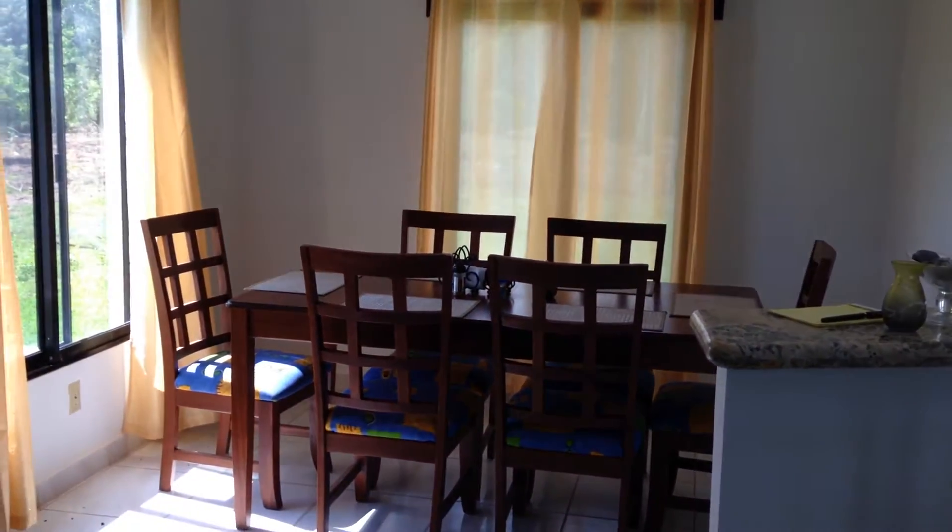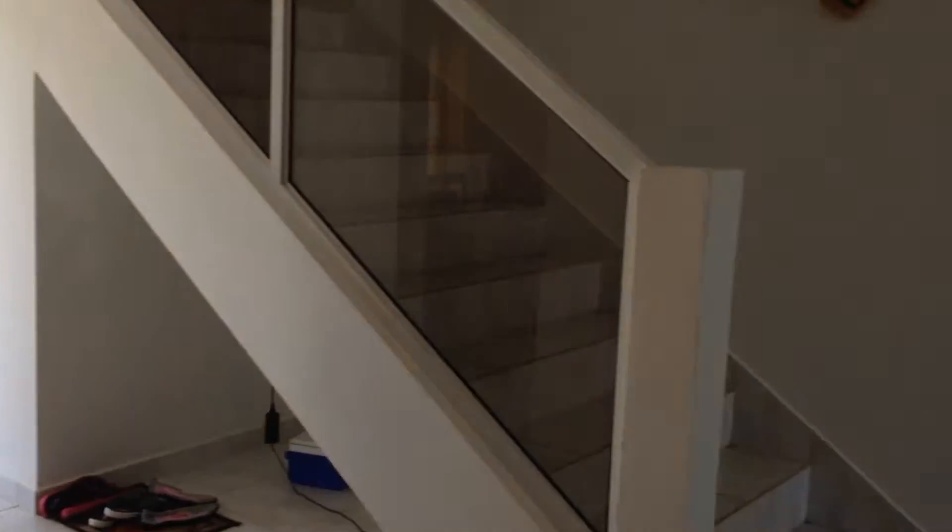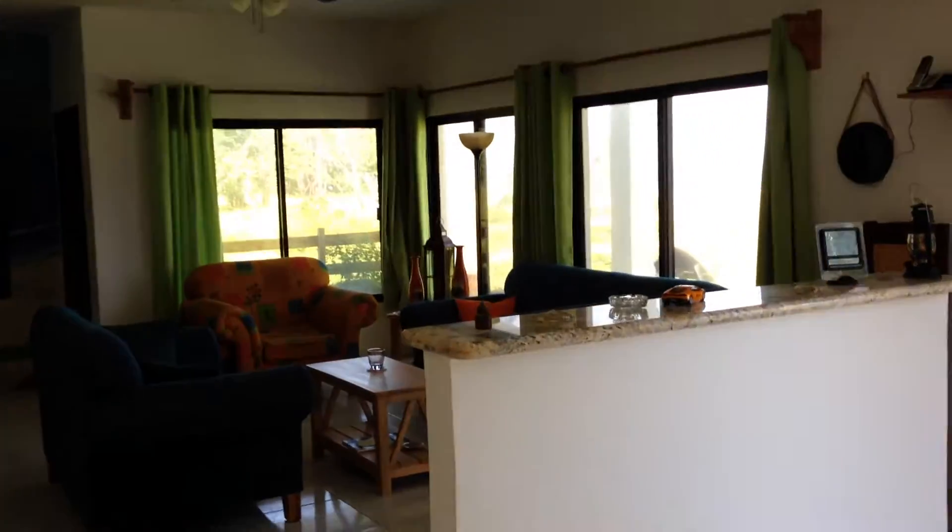Here's the kitchen. Nice living room here. A little storage area.